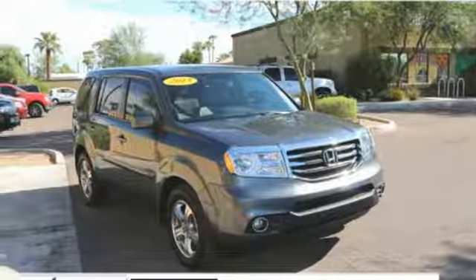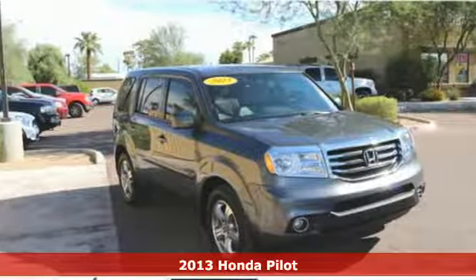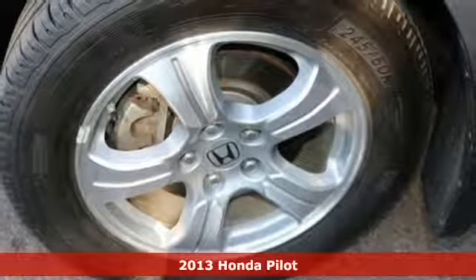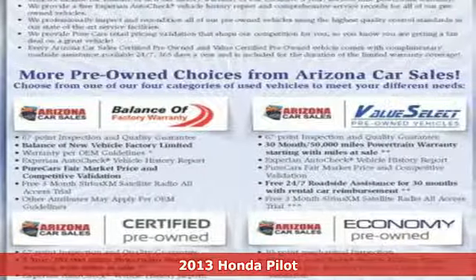It's a 2013 Honda Pilot. It's comfortable and very easy to use. It has a stylish upscale look both inside and out.